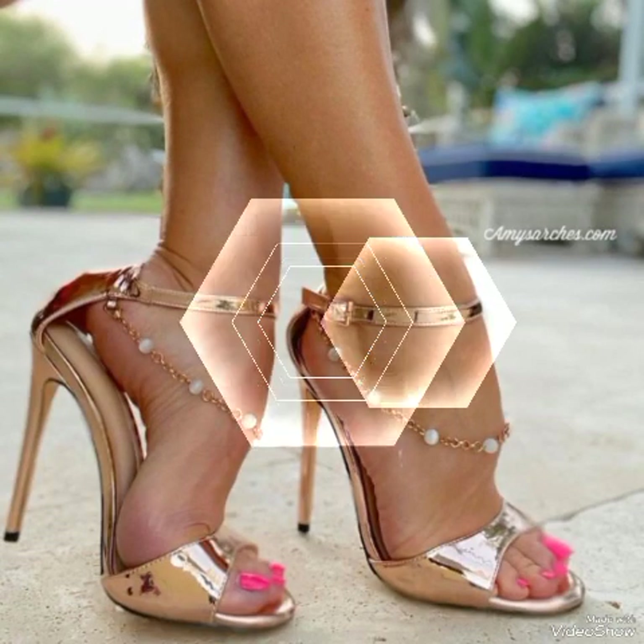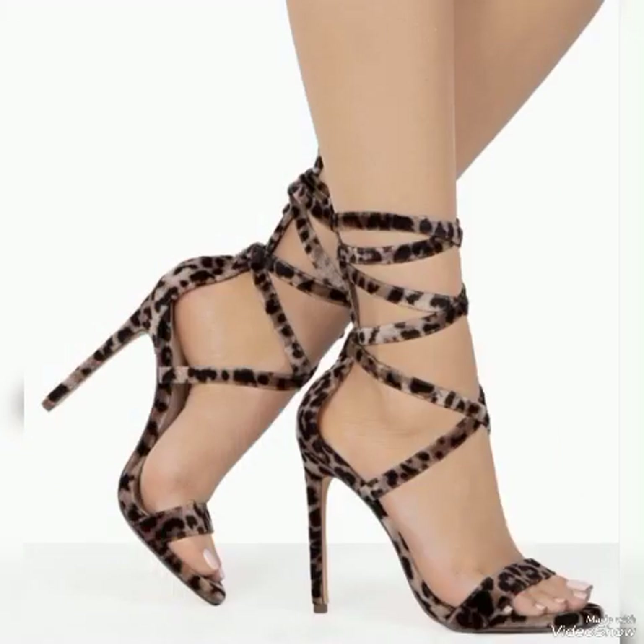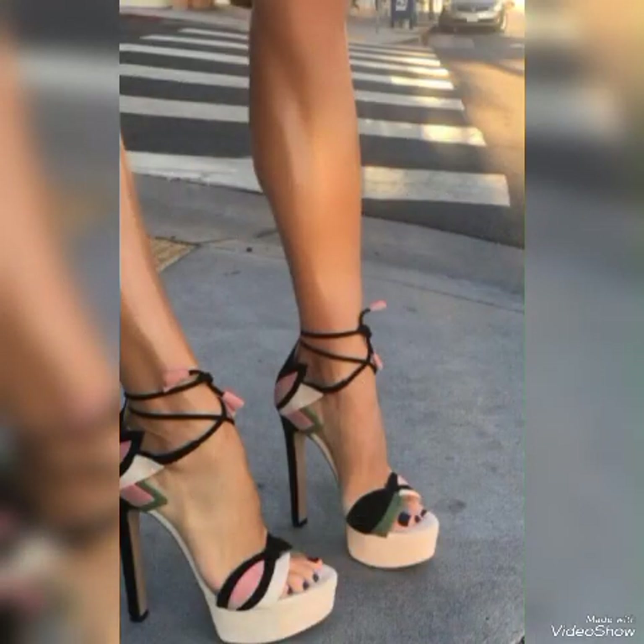Hello friends, how are you? I hope you all are fine and doing well and enjoying the best condition of health. Welcome back to my YouTube channel. Today in this video I talk about different colors and different designs of beautiful high-heeled sandals for the ladies.